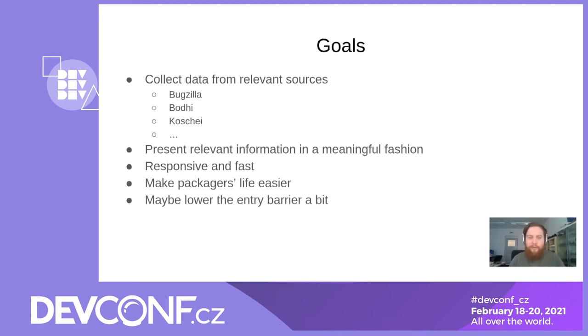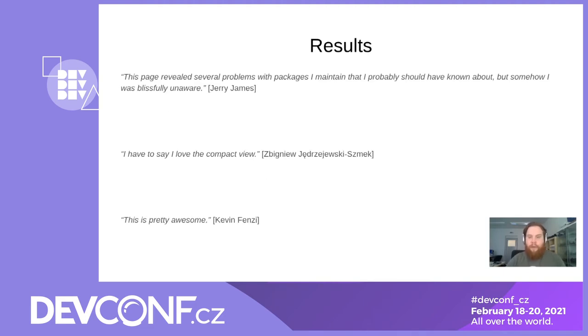We believe these things together are a recipe for success, and we are not only making the life of Packagers a bit easier, but we may also be lowering the entry barrier, because now you don't necessarily need to know about all the bits and pieces of information you need to collect as a Packager — you can just hop to the dashboard and see what's going on. Based on the initial feedback we got, I think we hit just the right buttons. We are especially happy for Kevin's comment: 'This is pretty awesome.'